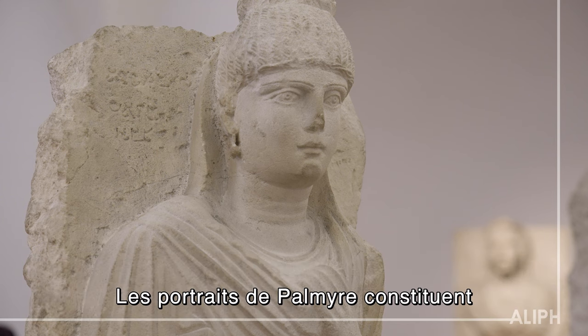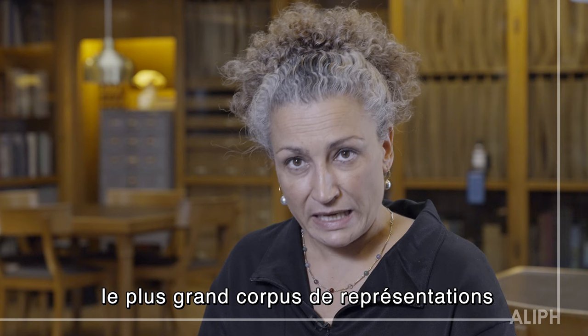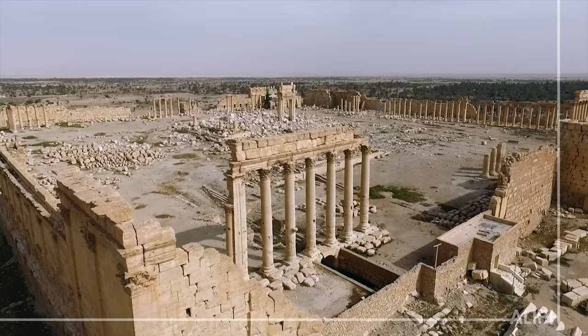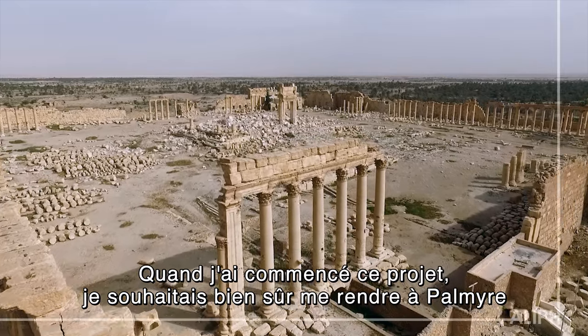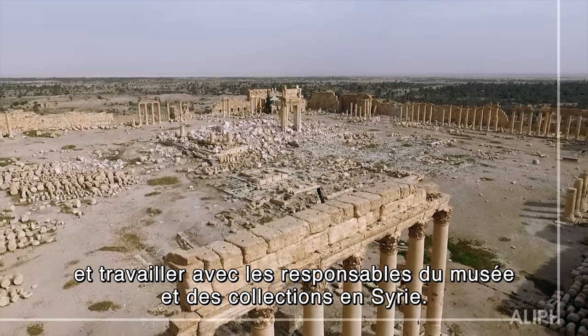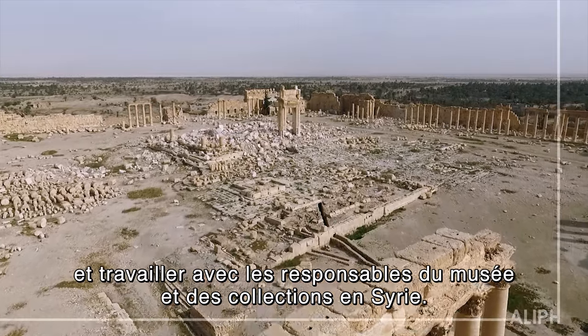The portraits from Palmyra really make up the largest corpus of representations of deceased people in the ancient world. The whole point of when I started the Palmyra Portrait Project was to go to Palmyra and basically work with the museum there in the collections in Syria.